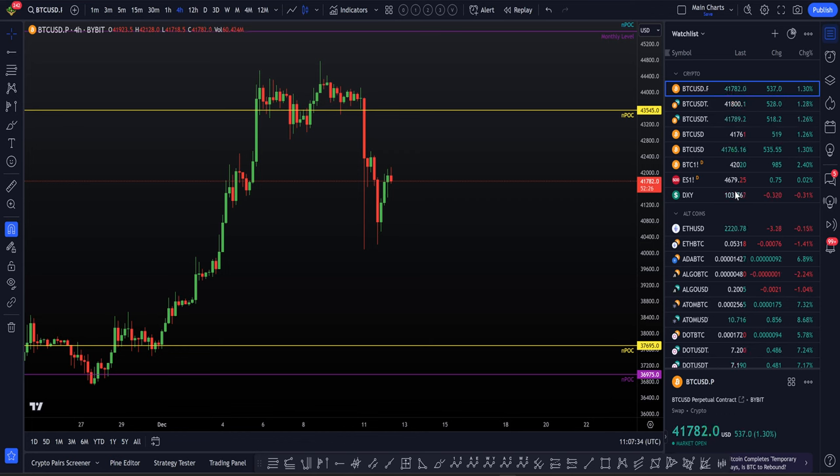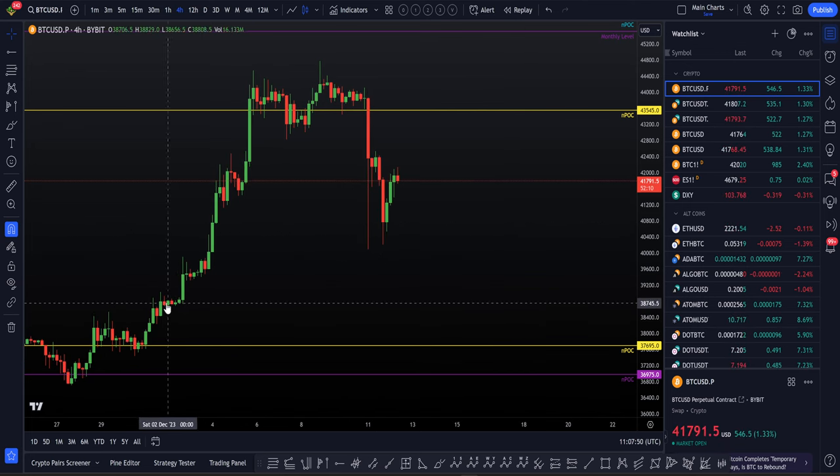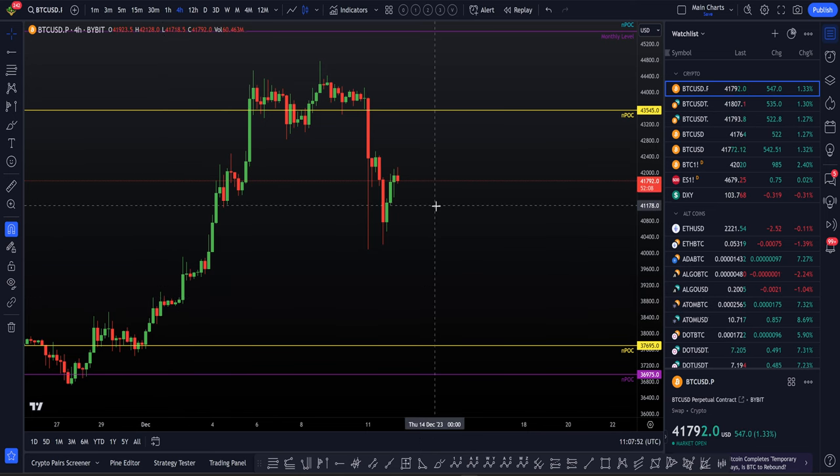I'm really going to go deep on the technical analysis, what I'm looking for next, and really assist you with the knowledge and insights that I have on these charts, and keep up that win rate that we've been looking at in recent past. I've been making my bias very clear for the past few months now — long and chill, bullish, looking for higher.